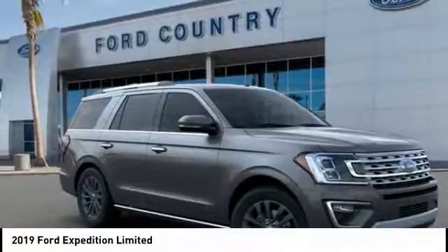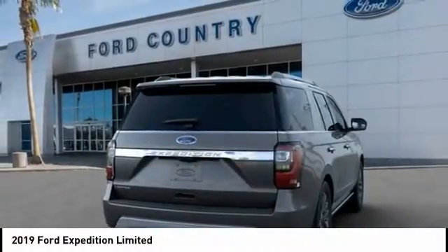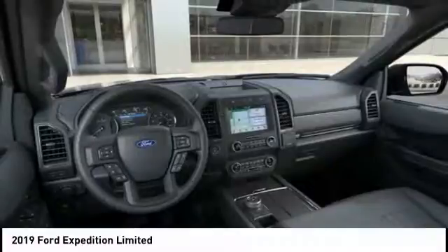Ventilated front seats. If you like it online, you'll love it in your driveway. Take it for a spin today.